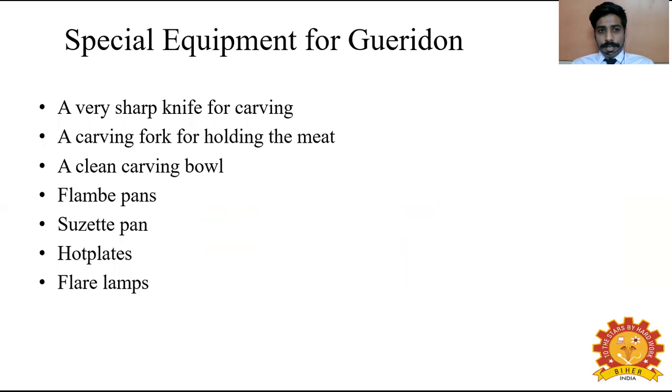Special equipment for Guéridon service: a very sharp knife for carving, a carving fork for holding the meat, a clean carving bowl, a flambé pan and a suzette pan (both are copper pans), hot plates on which the food is placed for the customer to retain heat, and flare lamps — which are gas lamps used to light the range.